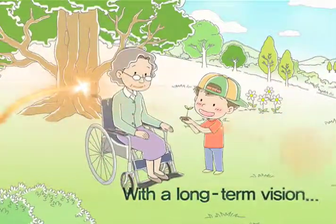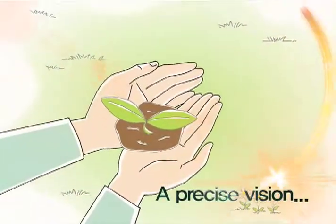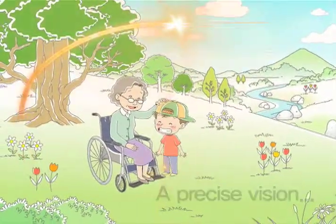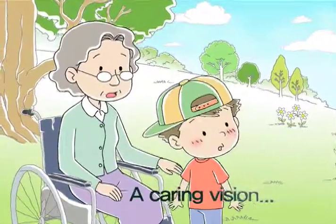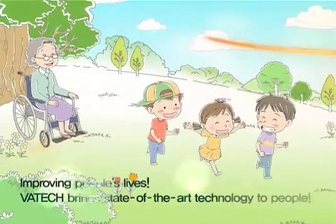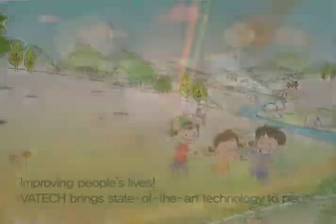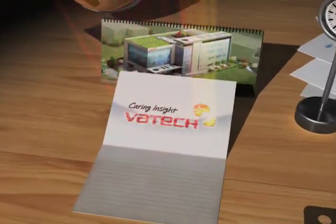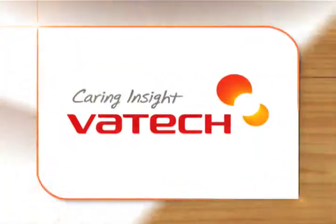With a long-term vision, visualizing what cannot be seen by the naked eye — a caring vision — improving people's lives is Vautec's mission. Harnessing advanced technology. Caring Insight. Vautec.